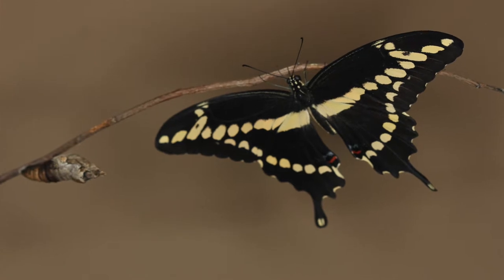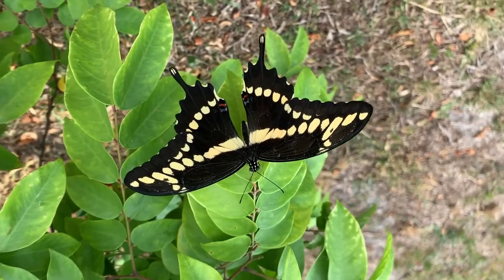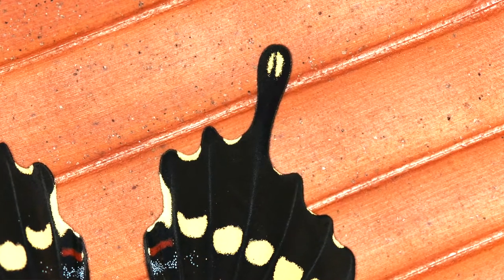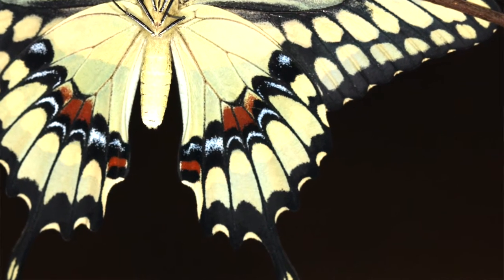The giant swallowtail is one of the largest and most showy butterflies down here in South Florida. It's got a wingspan of five to seven inches. The dorsal side is a dark brown coloration with a row of orange-yellow spots that go down the middle of the forewing and on the outer edge of the forewing and down to the hindwing as well. Big, long, clubbed, showy tails and a teardrop-shaped yellowish-orange spot inside the middle of those tails. Great butterfly. Ventrally, it's more of a yellow coloration and they've got down the hindwing a band of black, blue, and red scaling. Beautiful butterfly.